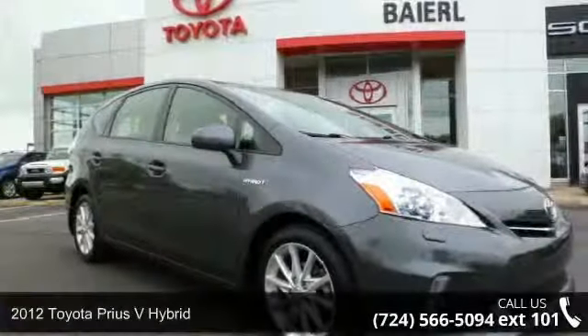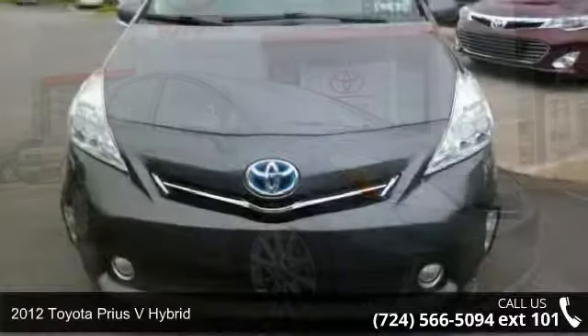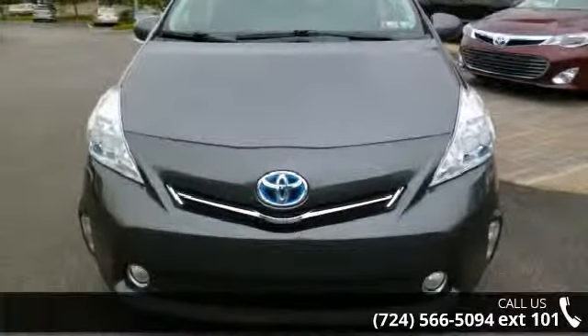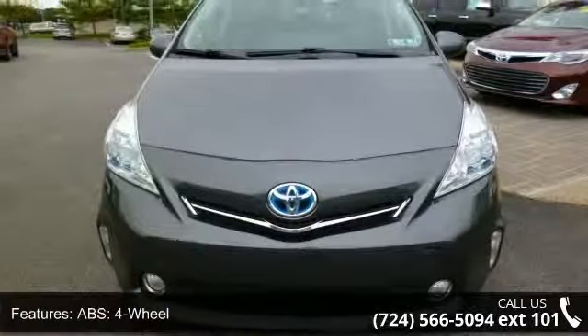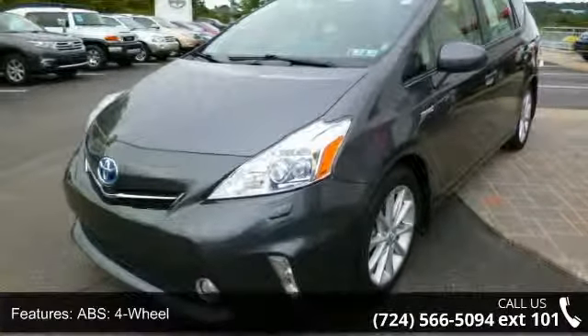Presenting the 2012 Toyota Prius V Hybrid. If you are looking for a first-rate auto, this one could be yours today. This vehicle comes with a reliable 4-cylinder engine, connected to a smooth shifting automatic transmission.